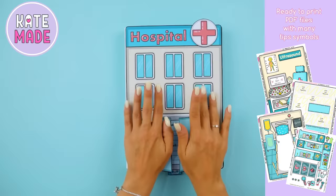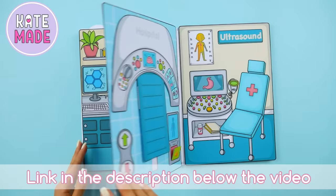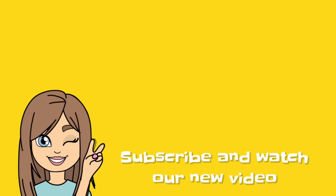We have thought over many tips, symbols, and instructions to make the assembly as simple and fast as possible and lead to an exciting game. Follow the link in the description below the video and create your own paper world. We'll see you next time.